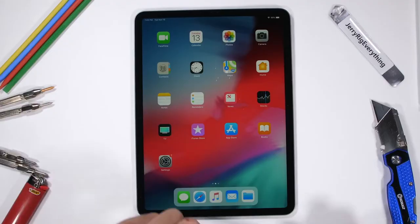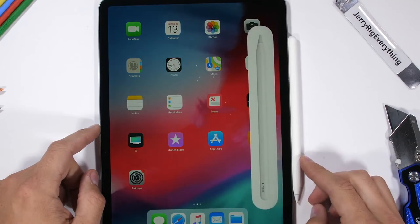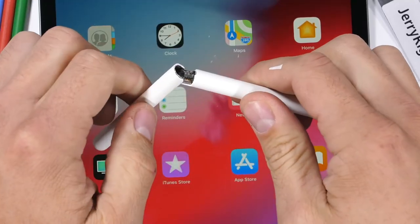With the iPad Pro, the Apple Pencil 2 has a magnetic connection on the side — you just slap it on and it sticks there to pair. Unlike the previous one, on the iPad 6 you have to grab the Apple Pencil, shove it into the Lightning port, and just let it hang there like it could break in half. Not the best design, but that's what you have to work with.